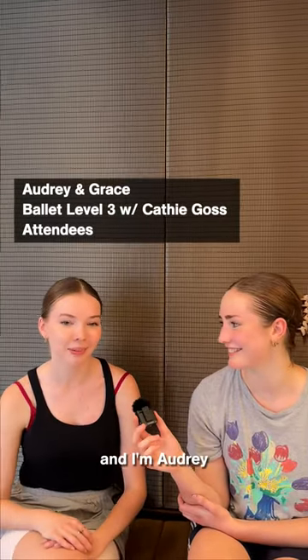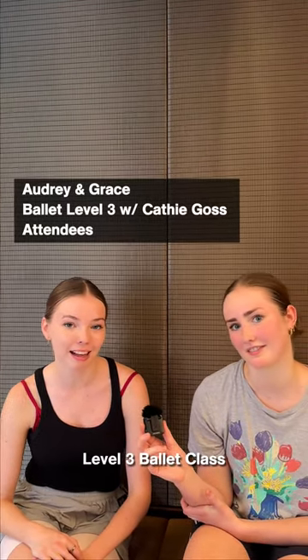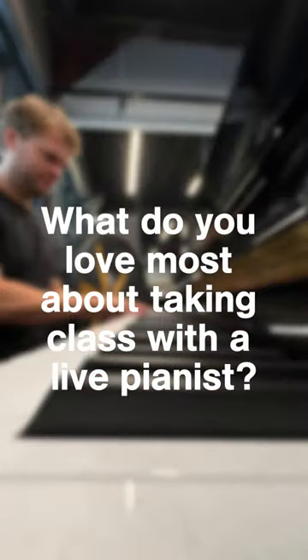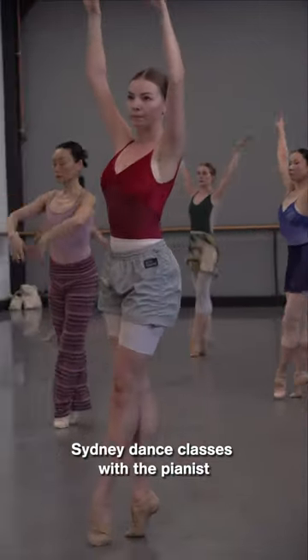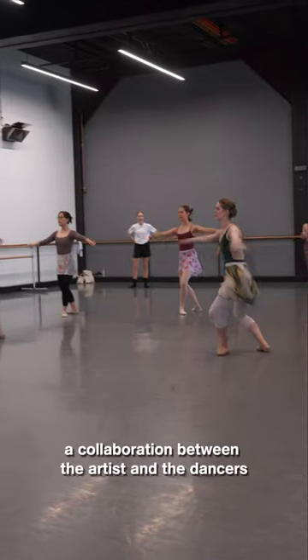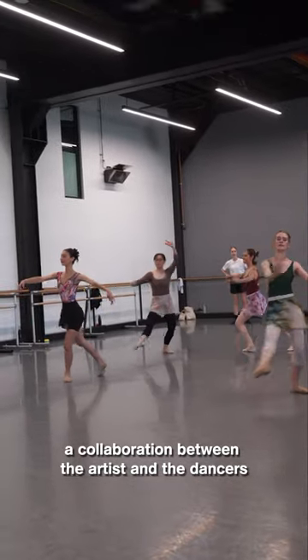Hi, my name's Grace. And I'm Audrey, and we've just taken Cathy Goss' level 3 ballet class here at Sydney Dance Company. We enjoy dancing to live music in our Sydney dance classes with the pianists because it gives us a collaboration between the artist and the dancers.